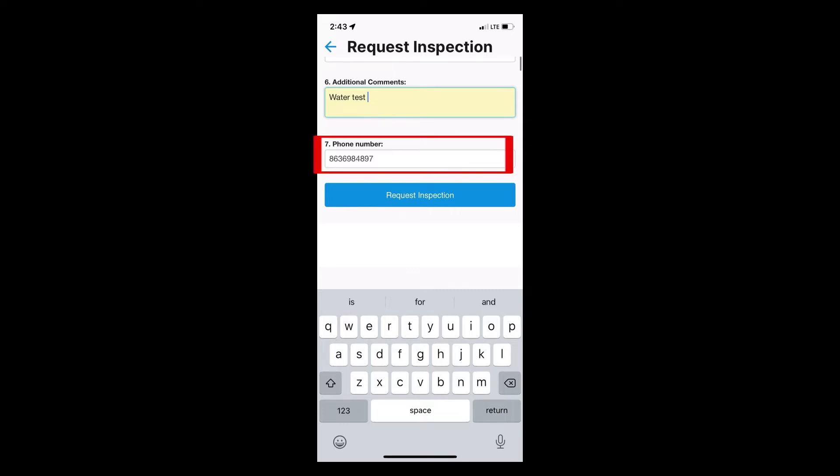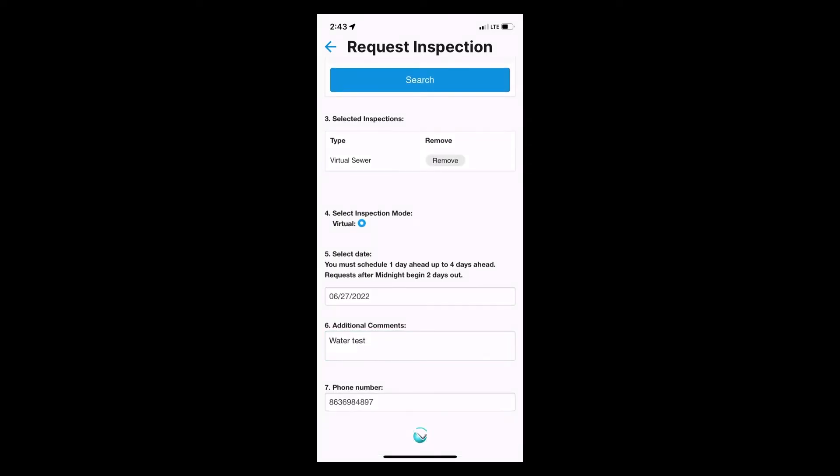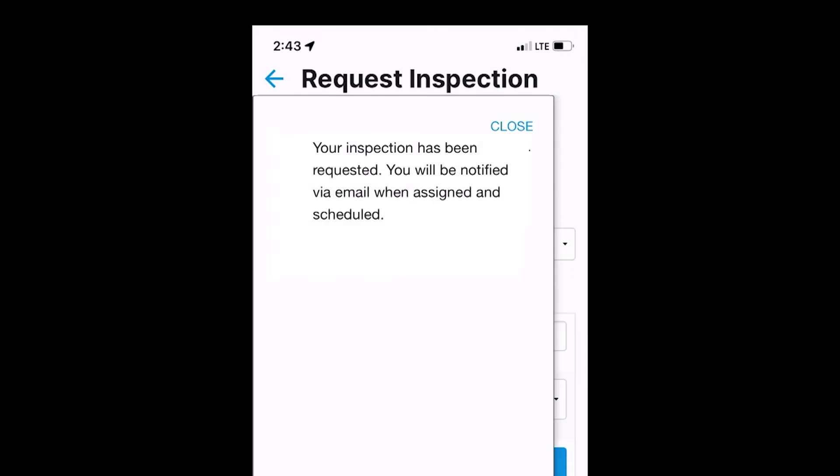Verify the phone number is correct and then request your inspection. You will see this screen to let you know your inspection has been scheduled.